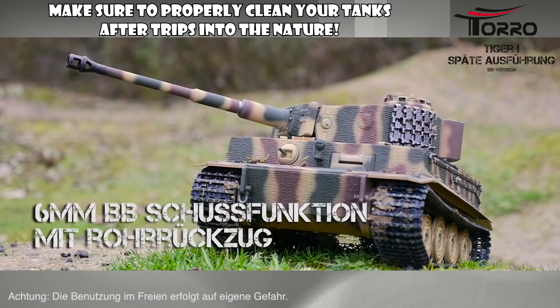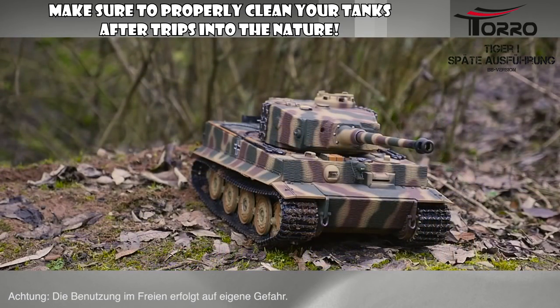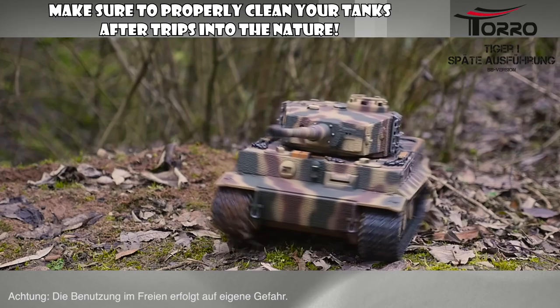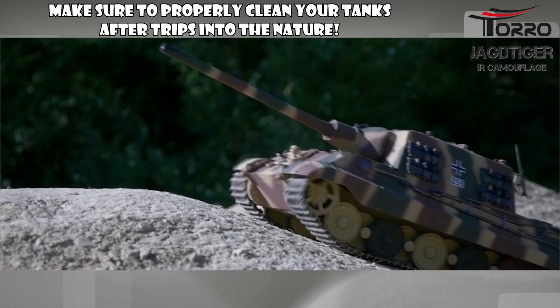Hello ladies and gents! I have something a little different for you today, but something that I'm convinced most of you will find interesting: radio controlled tanks.